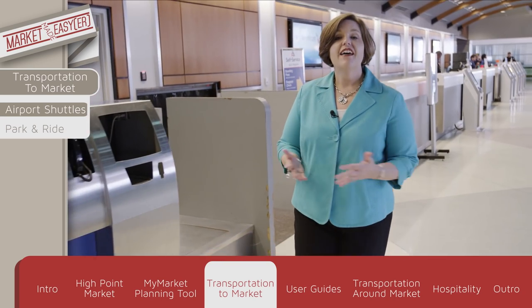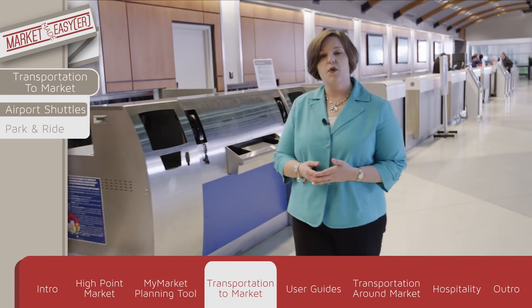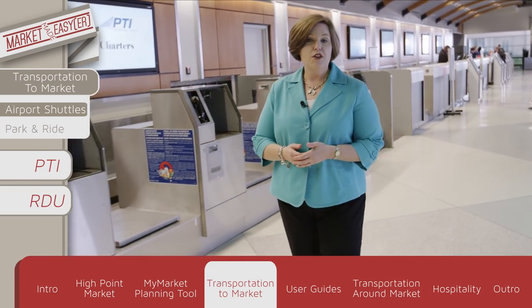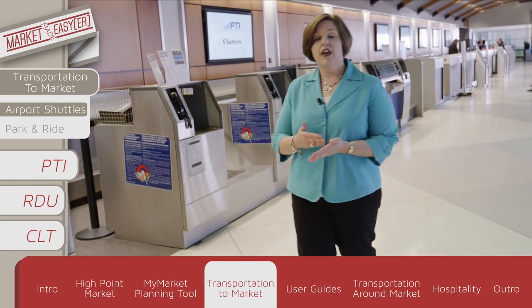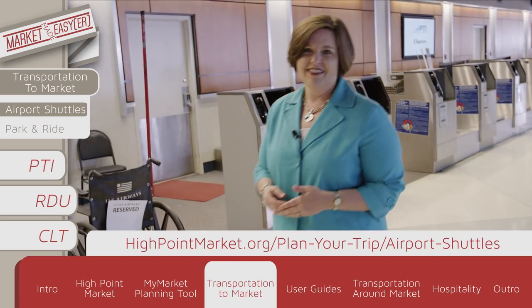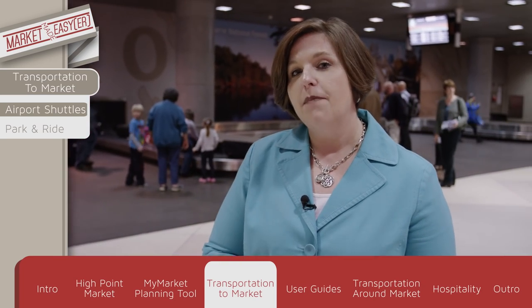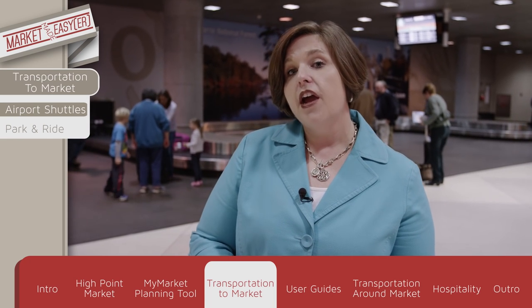If you plan to fly, the High Point Market offers free shuttles to three of North Carolina's airports: Piedmont Triad International here in Greensboro, Raleigh-Durham International, and Charlotte Douglas International. Shuttles from PTI run every hour on the hour, while shuttles from Raleigh and Charlotte can be booked online for free. All shuttles are found directly outside of baggage claim and go straight to downtown High Point. For any assistance, find one of our airport ambassadors wearing a blue shirt and khaki pants.